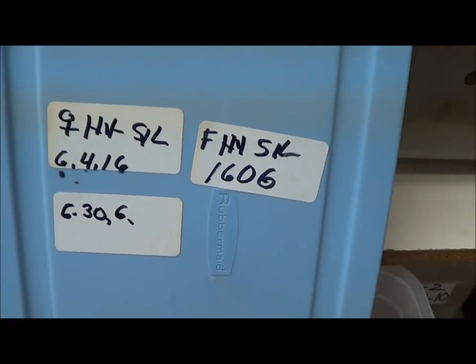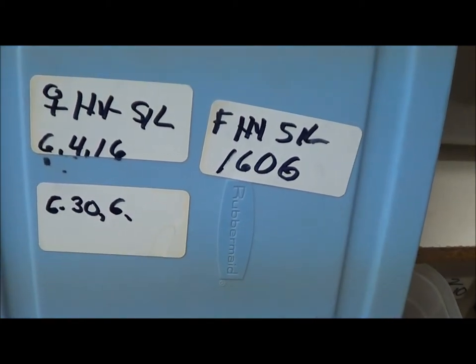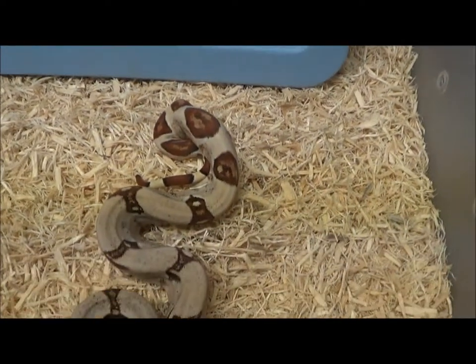Female hypo silver 1606, code is FHYSIL-1606.